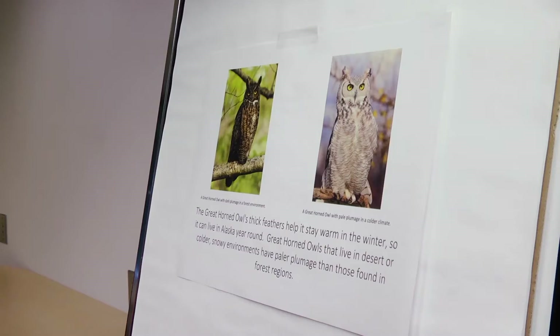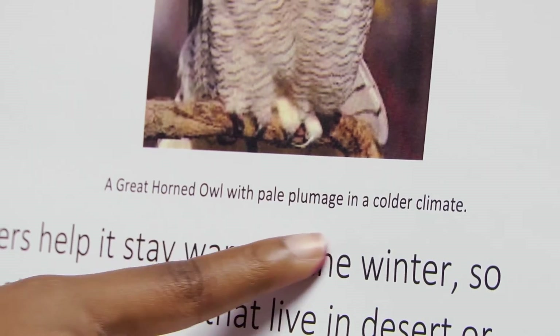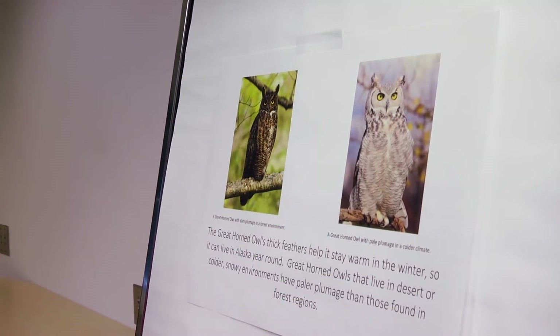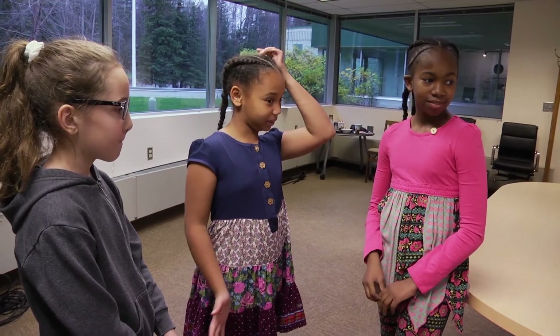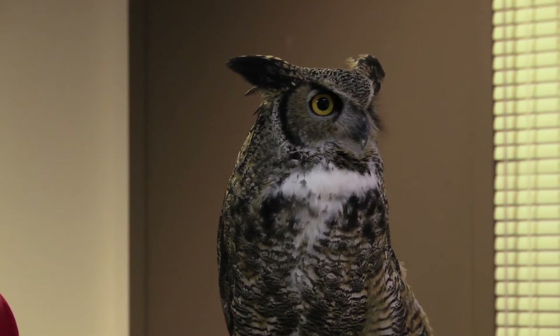I don't know what plumage is. Do any of you guys know what plumage is? See, dark plumage is dark, and pale plumage is light. Maybe plumage means feathers — it could be feathers and the colors of the feathers. The owl's plumage can be different colors depending on where they live.